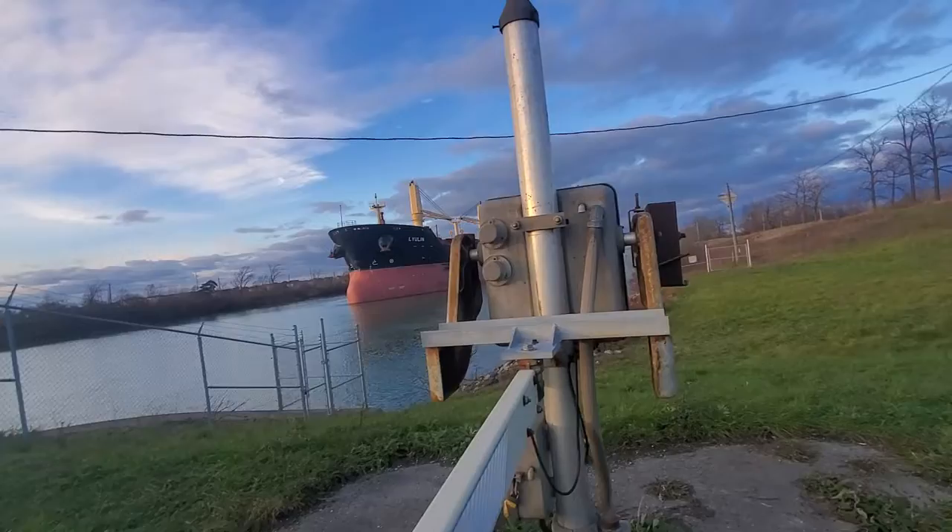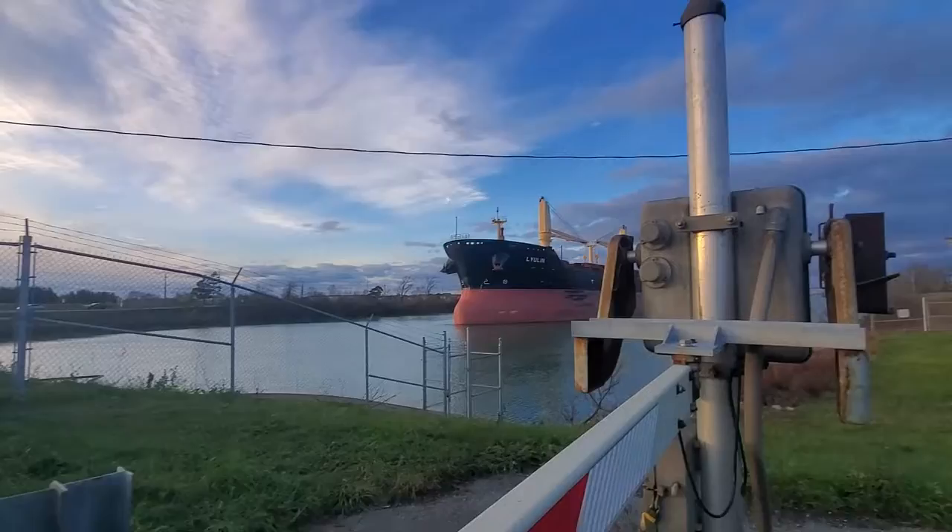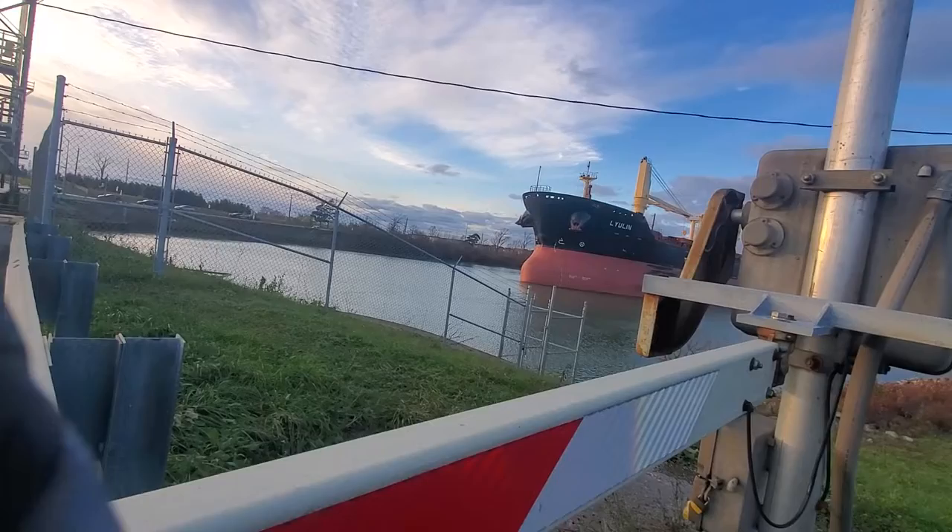Lock operator's house. It slides in. Yeah, down there is bridge 4. There you go.